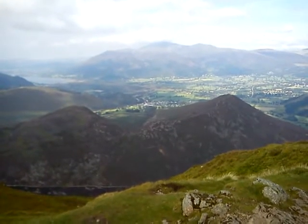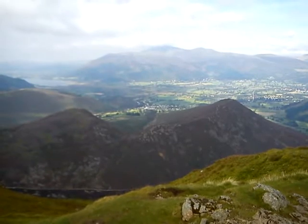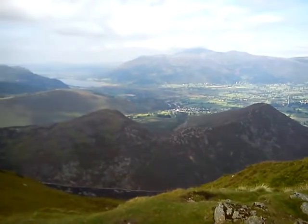That's the town of Braithwaite, with Skidore looming in the background.